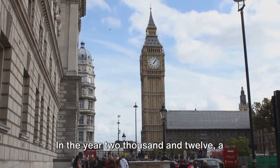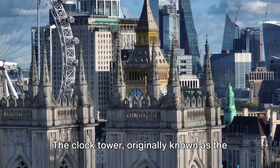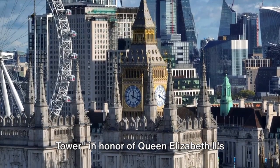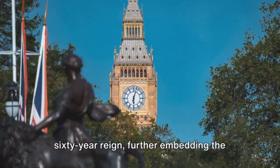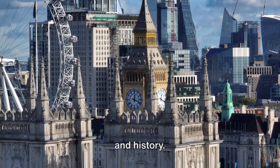In the year 2012, a significant event took place. The clock tower, originally known as the clock tower, was renamed the Elizabeth Tower, in honour of Queen Elizabeth II's Diamond Jubilee. The renaming was a tribute to the Queen's 60-year reign, further embedding the tower in the nation's collective memory and history.